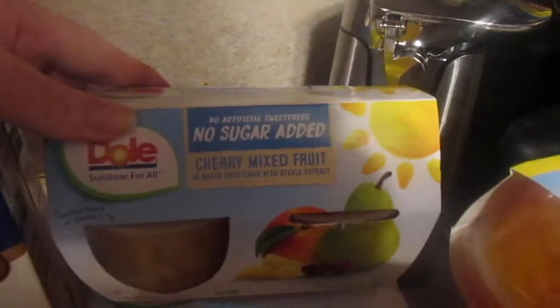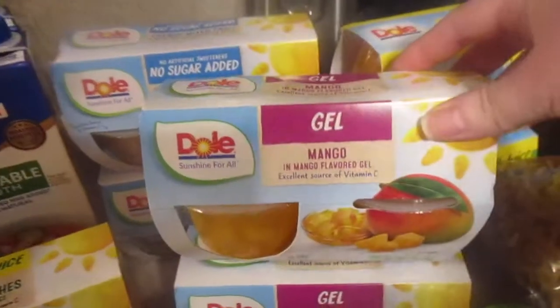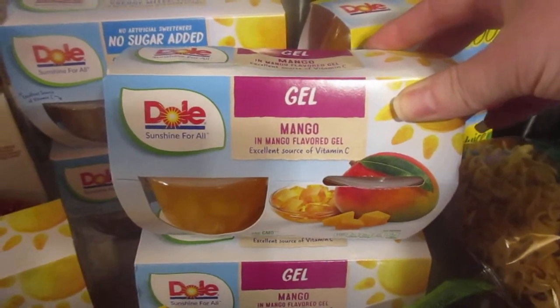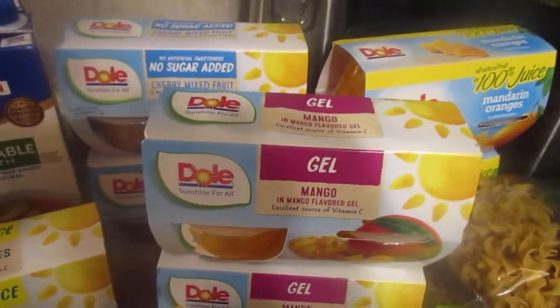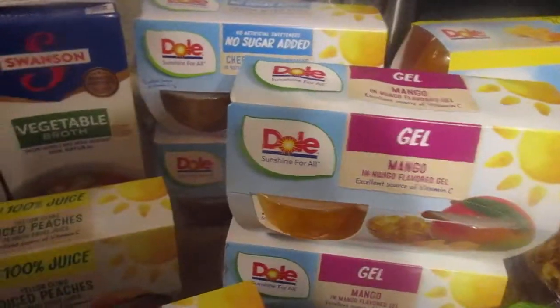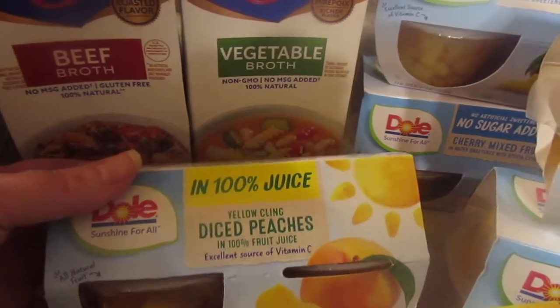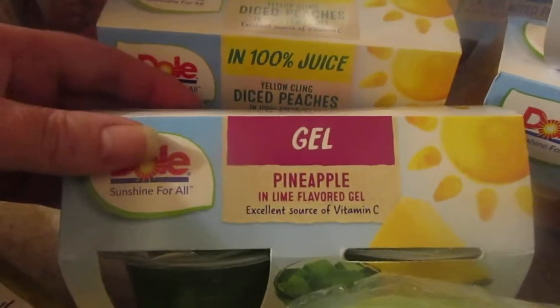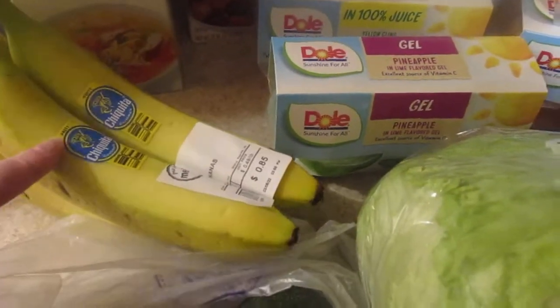I got two of the no sugar added cherry mixed fruit, two of the mandarin oranges — those are probably a favorite but that was all they had. I got two of the mango and mango-flavored gel, which are like jello with mango in them. We got some from the Dollar Tree from my grandma when my grandpa died and my kids really liked those, so I got a couple. Then I got peaches because my middle daughter has been asking for fresh peaches — it's February so you can't get those, but I picked up the canned peaches for her. I also found a pineapple and lime flavored gel.